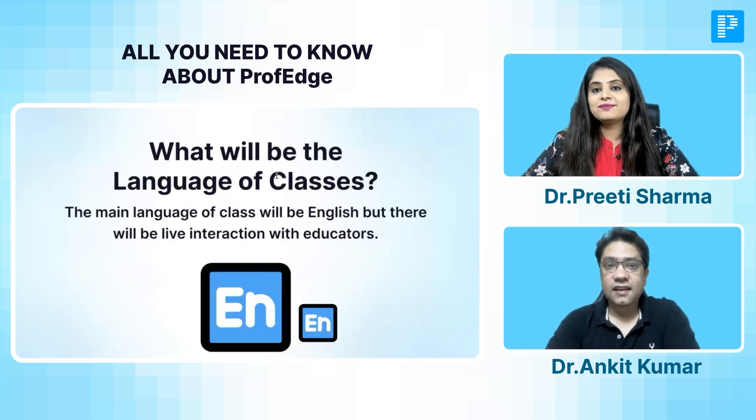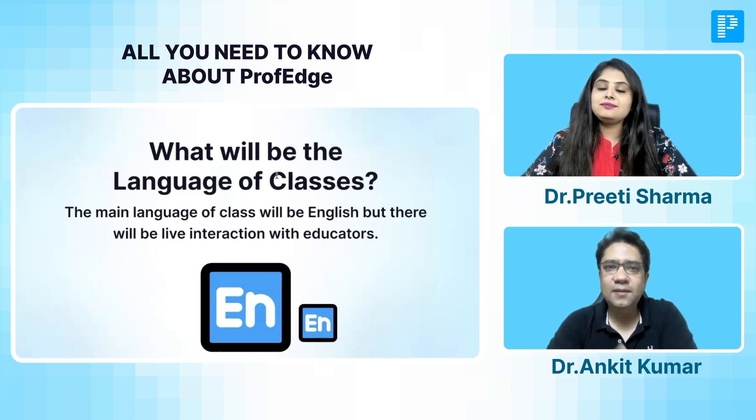What will be the language of the class? It's an English-based class. But don't worry — if any student wants to learn in Hindi as well, we will make every effort to teach in Hindi too, if it helps clarify your doubts in a more comprehensive manner. Most of the class will be in English, but yes, we will be speaking Hindi as well.